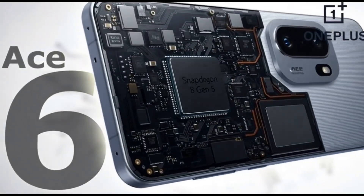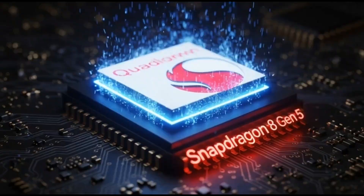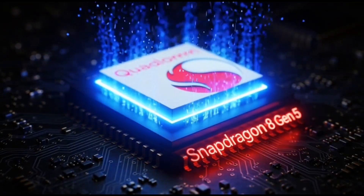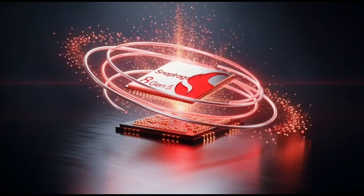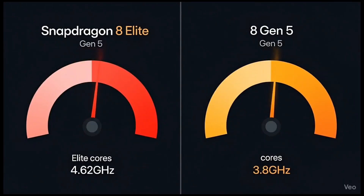The Snapdragon 8 Gen 5 is looking way crazier than anyone expected, and honestly, this is low-key one of the biggest surprises from Qualcomm this year. Because this is not the Elite flagship chip, but the performance? It's basically sitting right behind the Snapdragon 8 Elite Gen 5.